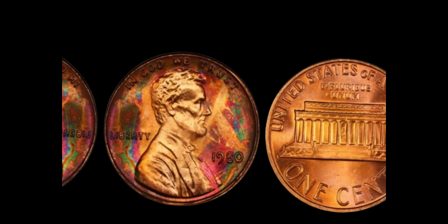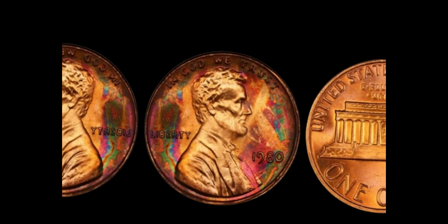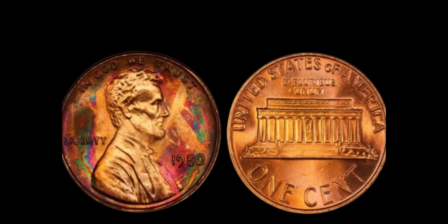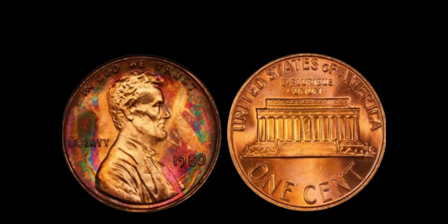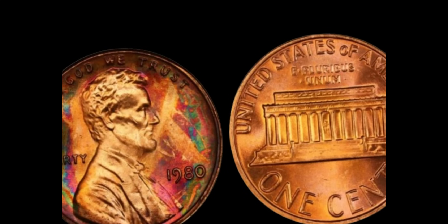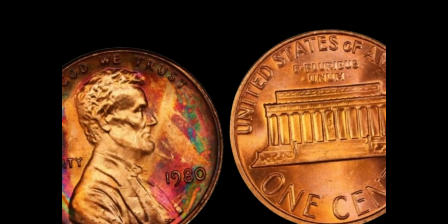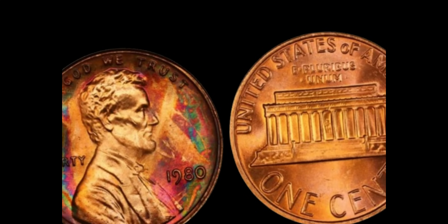How can you tell if you've struck lucky with one of these rare coins? First things first, you'll need a keen eye. Look closely at the date on your 1980 penny. If there's no mint mark below the date, you could be holding on to a small fortune. But remember, not all 1980 pennies are created equal. It's essential to check the condition of the coin — the better the condition, the higher the value. If you're lucky enough to find one in pristine condition, you might be able to retire early.